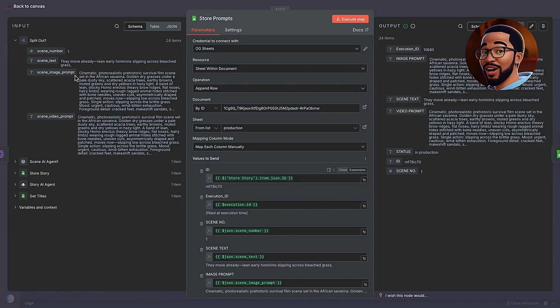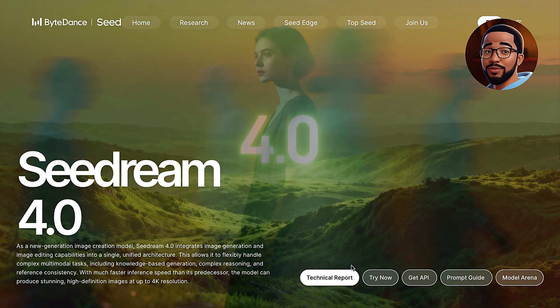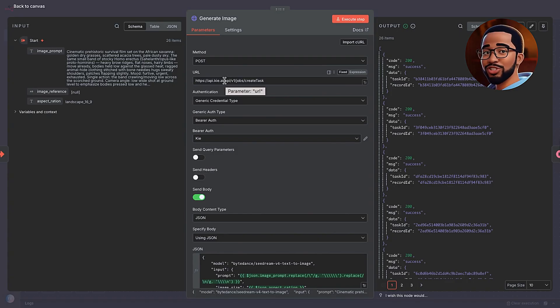Now that every scene has its own track in the workflow, we're ready to move into the image generation stage where the visuals start to come alive. We do this using the image generation sub-workflow powered by Seadream V4. This is where words turn into frames — vivid stills that capture the emotion, lighting, and texture of each scene. Clicking on the sub-execution, we're passing these 14 image prompts to the Generate Images node which uses the Seadream V4 image model. This model works perfectly for this type of content, and we're accessing it via Kai.ai, which functions as a marketplace for AI models.